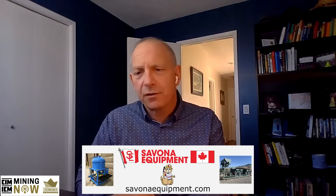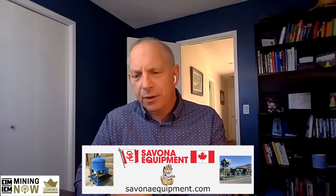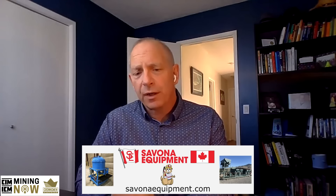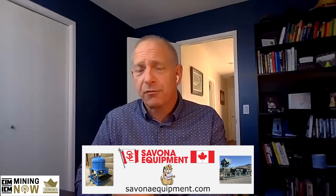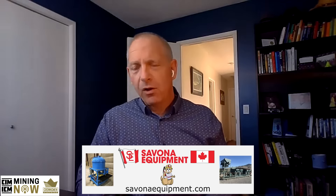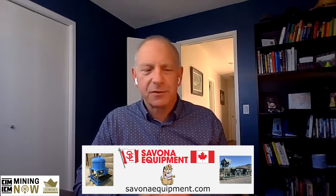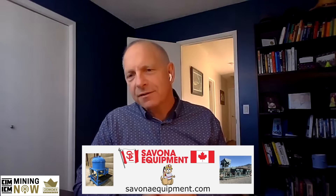Norseman works with major mining companies across oil sands and hard rock mining, making HSEQ second nature to them. They have their own internal standards and consistently work with any major mining company's safety requirements. Safety in design and on-site safety are both critical components of how they deliver every project.